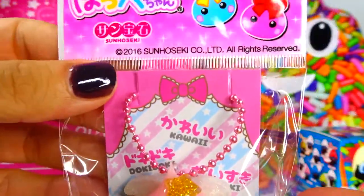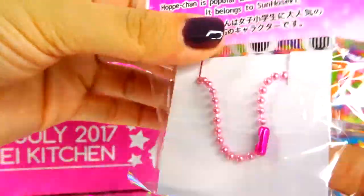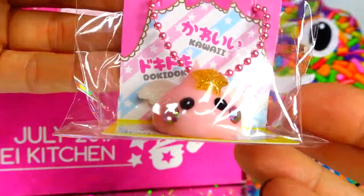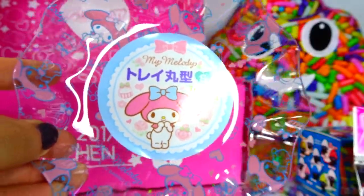Now we have another keychain. I really love these — I have so many already. I love the colors: pink with a yellow star on its head, really cute. Look at the rhinestones on its face.